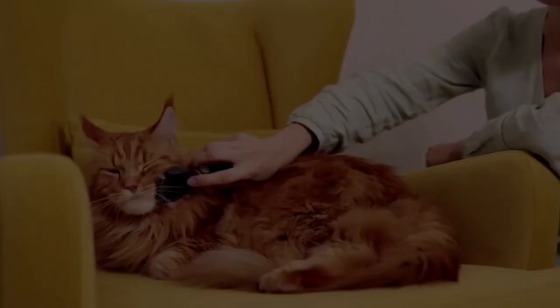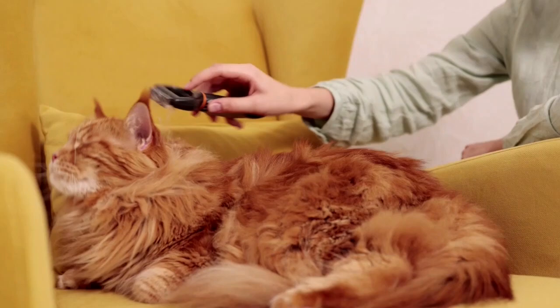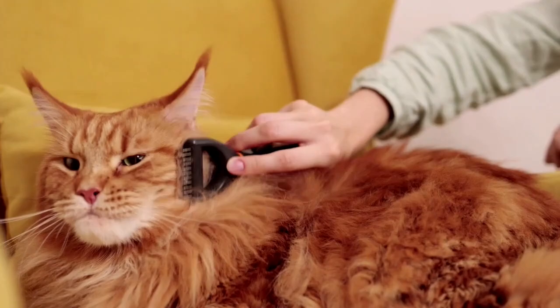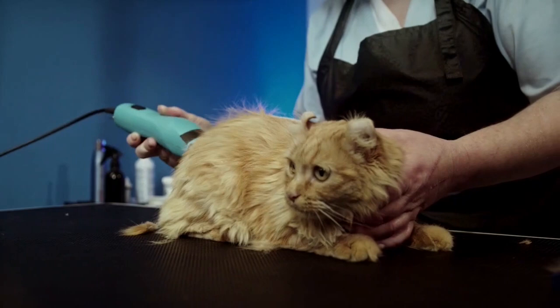Number two: grooming. Grooming your Persian cat is a lifelong commitment and one of the most challenging aspects of Persian cat ownership. Their fur is quite long and prone to knotting, tangles, and matting. You should comb your Persian cat's fur at least three times each week, preferably once every day. If you can't commit to this, your Persian cat's fur will end up matted and will almost certainly need to be shaved. Another thing to consider is the expense of grooming supplies.